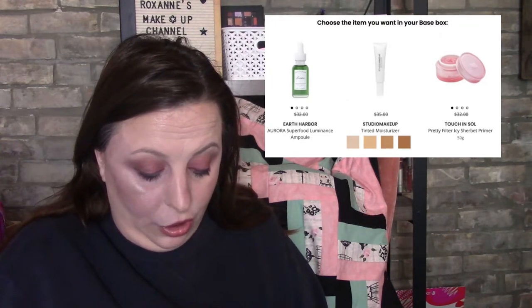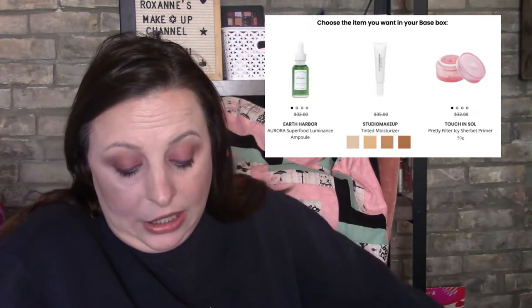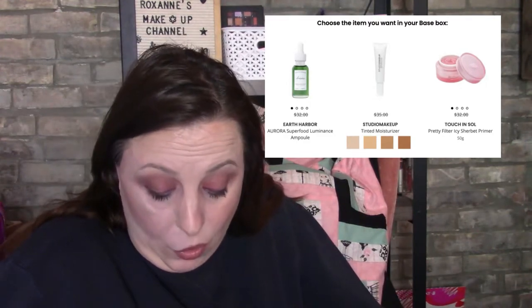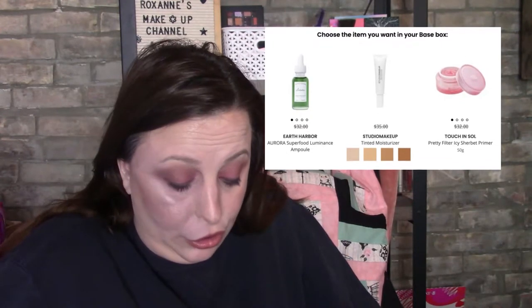The choice items included the Earth Arbor Aurora Superfood Luminance Ampoule, the Studio Makeup Tinted Moisturizer, or the Touch and Soul Pretty Ice Filler Show Bay Survey Primer. The next item that has been released on BoxyCharm's Facebook page is one where every subscriber will get one of three items: the Farmacy Honey Grail.